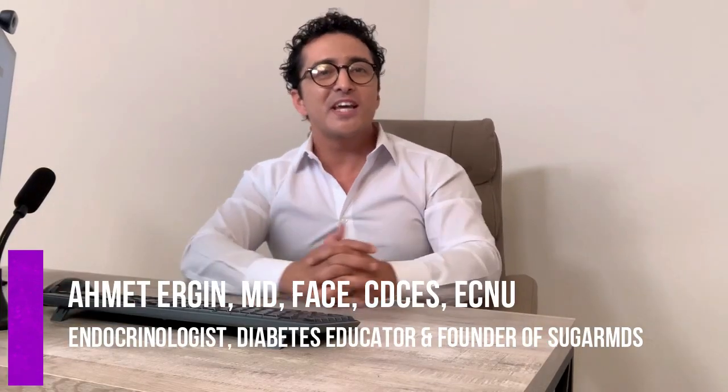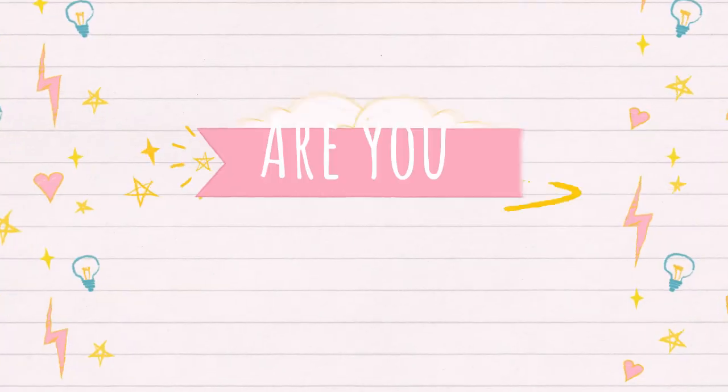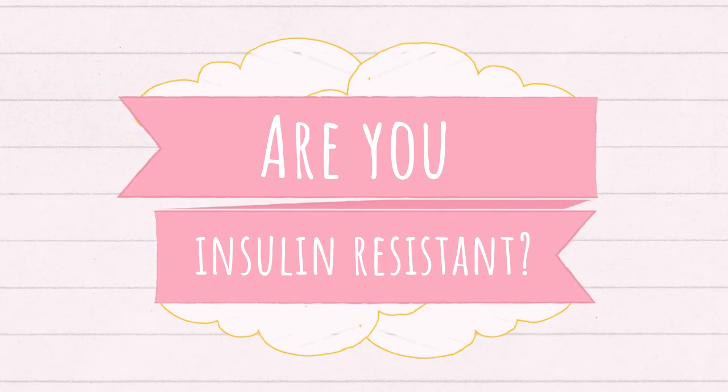Hey guys, this is Dr. Ahmed Ergin. Today I'm going to talk to you about how to know if you are insulin resistant. Insulin resistance can be diagnosed in many ways, but how do you know — other than the doctor diagnosing you — that you are insulin resistant? Insulin resistance can actually have physical signs.